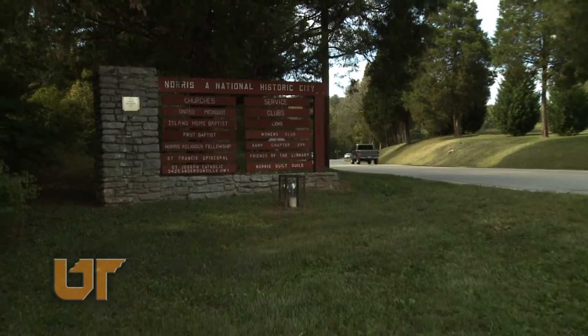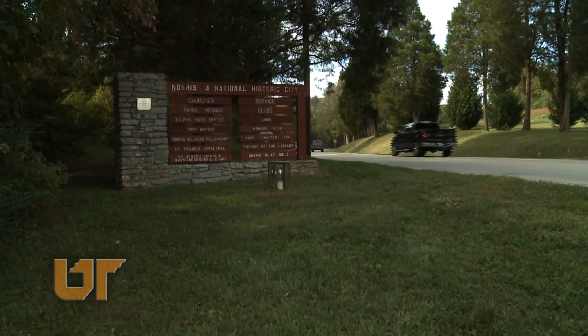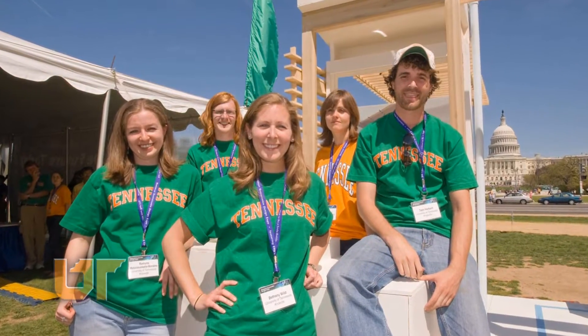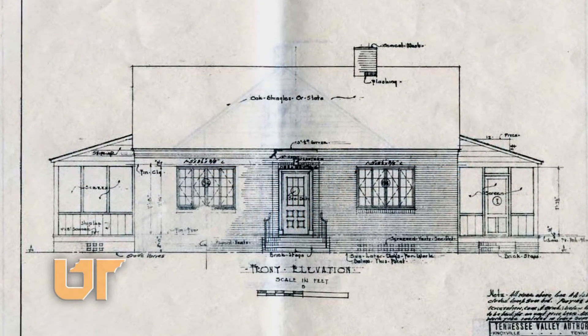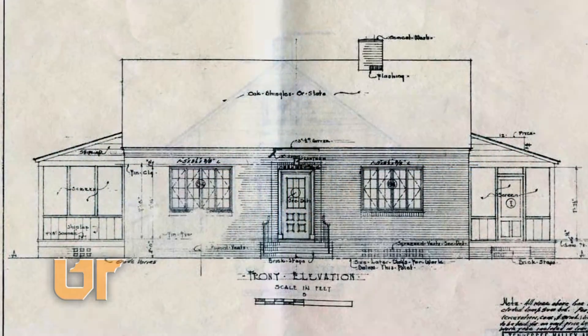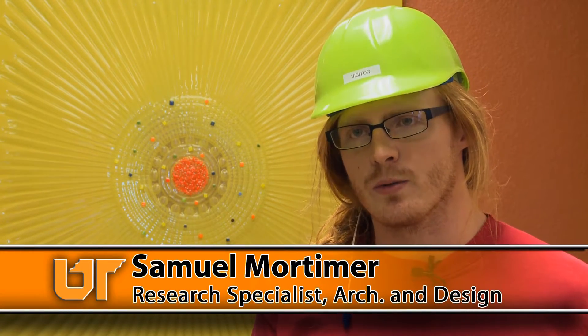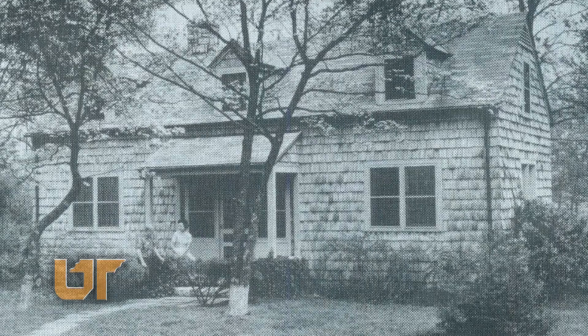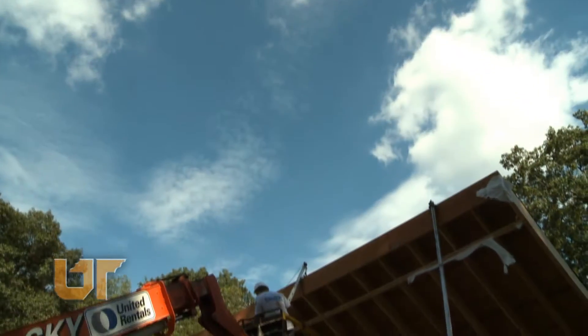Today in Norris, UT's colleges of architecture and design and engineering are taking on a project inspired by the original Norris house of the 1930s. The project began in the fall of 2008. It was conceived in light of TVA's 75th anniversary and was a reinterpretation of the original series of Norris homes — the idea being to re-imagine what the home would be in the 21st century.